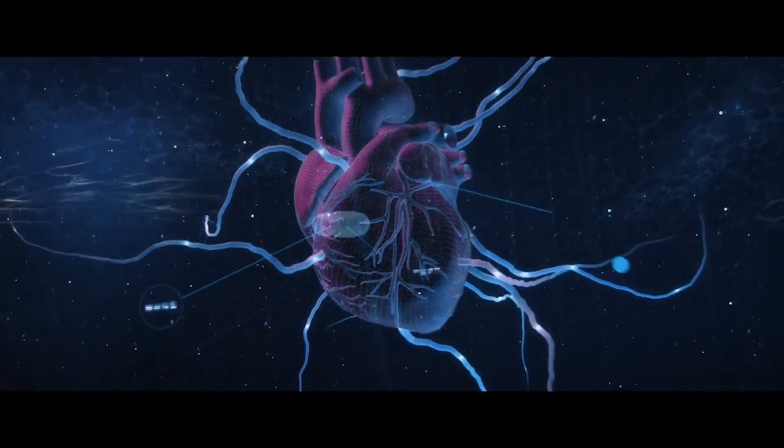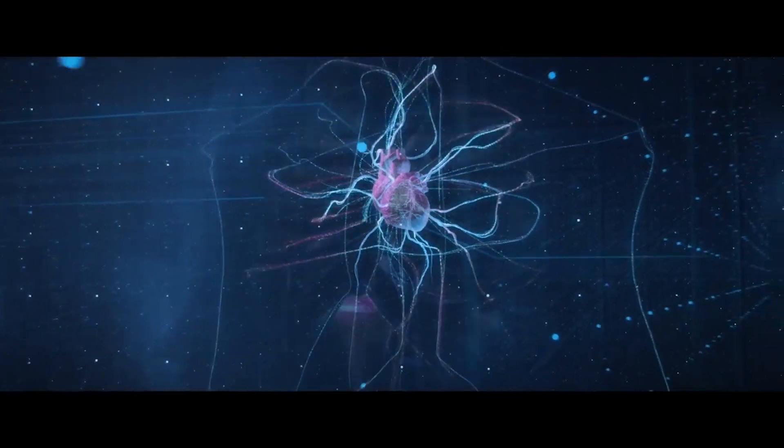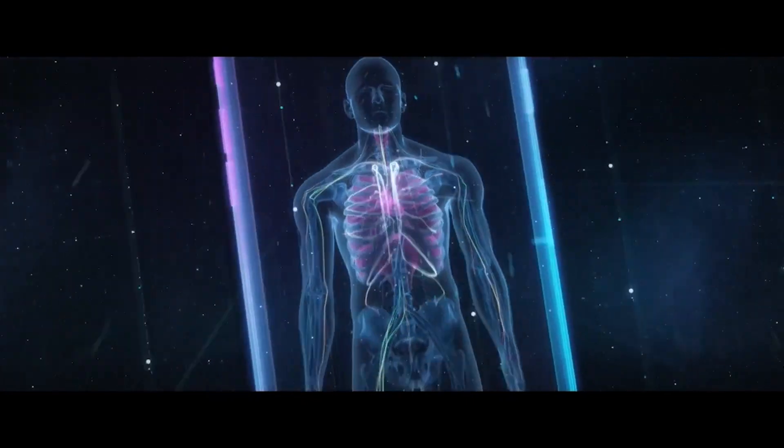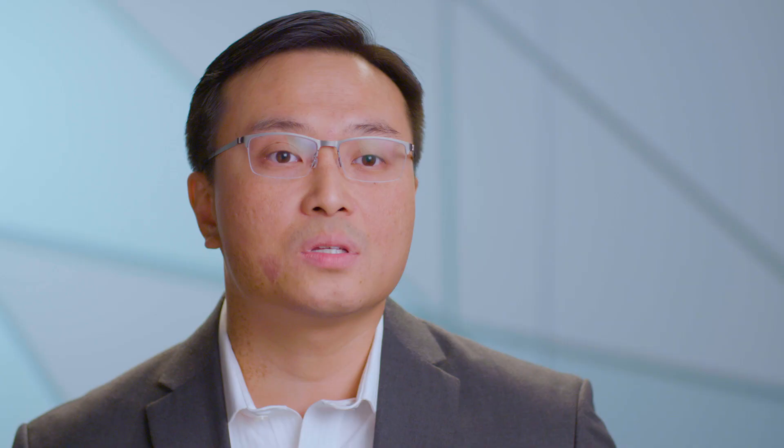In Flex Digital Health, we partner with pharmaceutical and medical technology companies and we really help them optimize the drug, device, and combination product through the use of data coming from different connected medical devices and digital therapeutics.